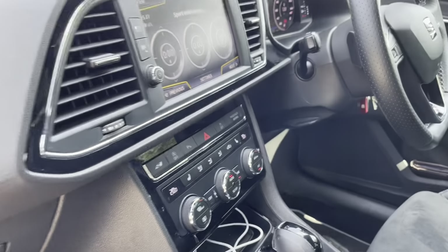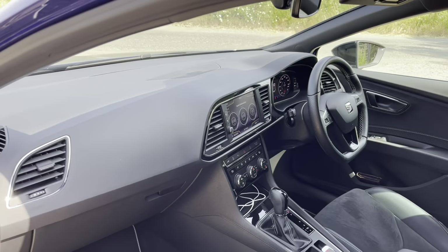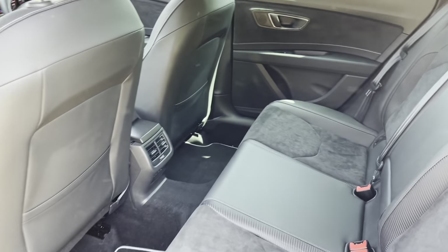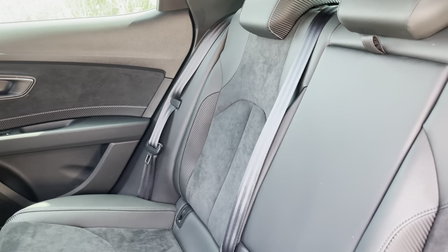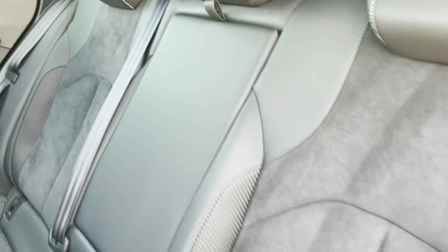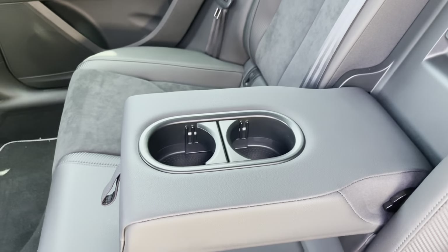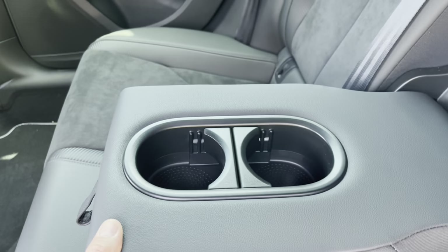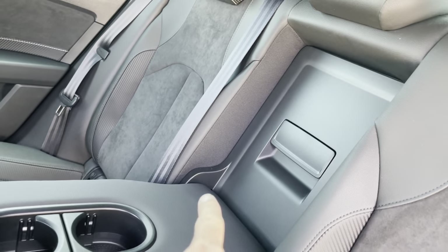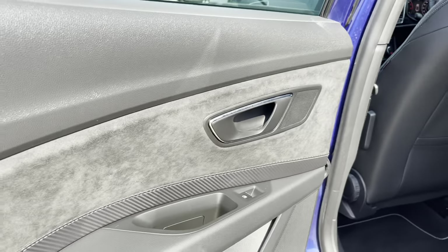Nice steering wheel with the Cupra badge at the bottom — it's a flat-bottom, so a bit sportier than the norm. We've got dual climate control, and there's a winter pack too, so heated seats and headlight washers. Parking sensors all around — front and rear. In the back it's quite nice and spacious, with Alcantara-trimmed bucket seats, a big centre armrest, two cup holders you can adjust for cup size, and a ski hatch.